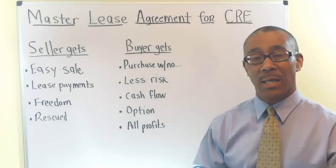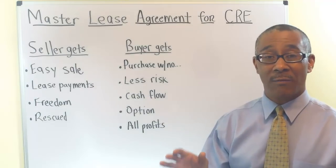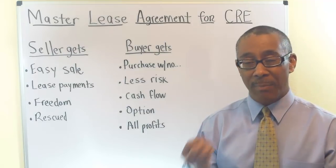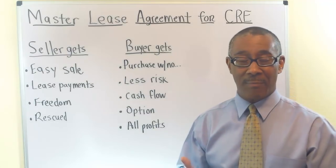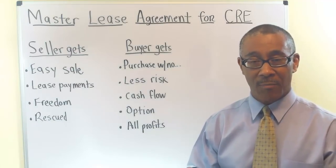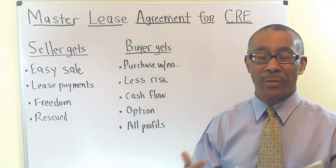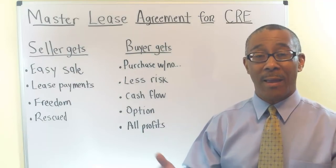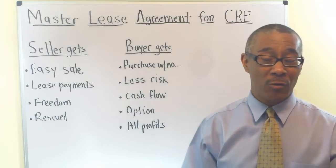One of the most famous Master Lease deals you've ever come across is New York's Empire State Building. That particular building has a current Master Lease that is over 100 years old. The original owner sold it to Prudential Insurance Company. A person came along in 1961 and offered Prudential a 114-year Master Lease Agreement where they would pay Prudential $2 million per year. Back then that was a lot of money, so Prudential signed off on it and they went into agreement with this new investor.